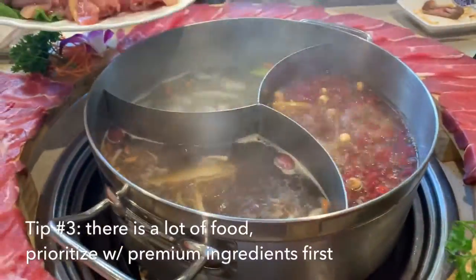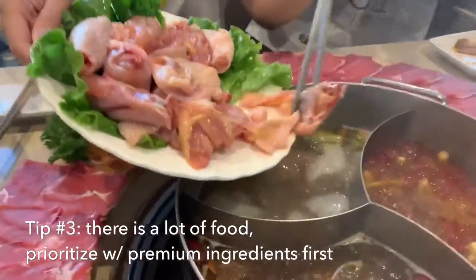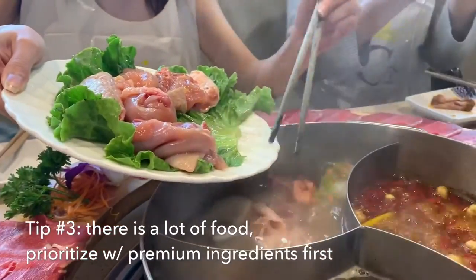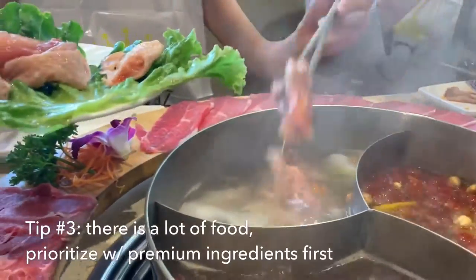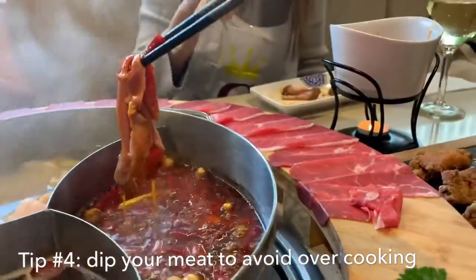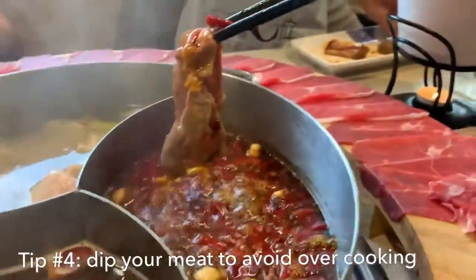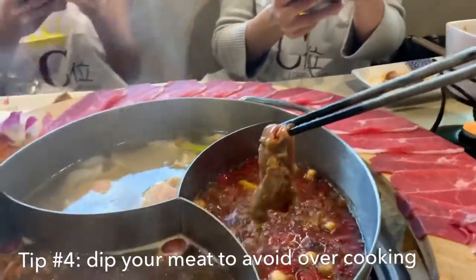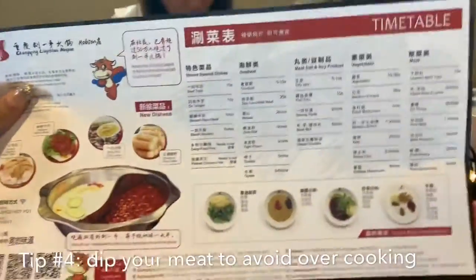Our hot pot's boiling and we're going to add in the raw chicken into the coconut chicken broth. You actually ordered a chicken broth and you actually get a whole piece of chicken - that is a good deal. Because the beef cooks up really quick, the best way to do this is just to continuously dip it into the broth of your choice - about 10 seconds. Their menu actually tells you the cook time, so the layered beef and lamb is actually 30 to 60 seconds.